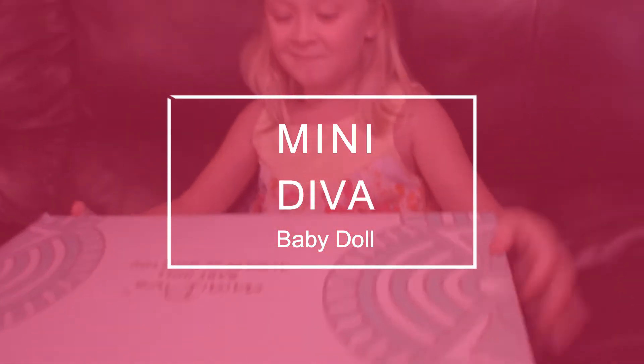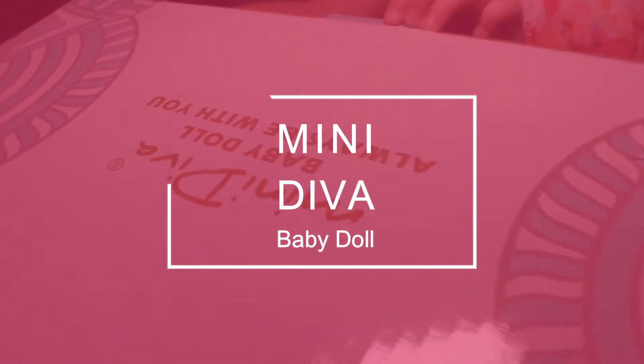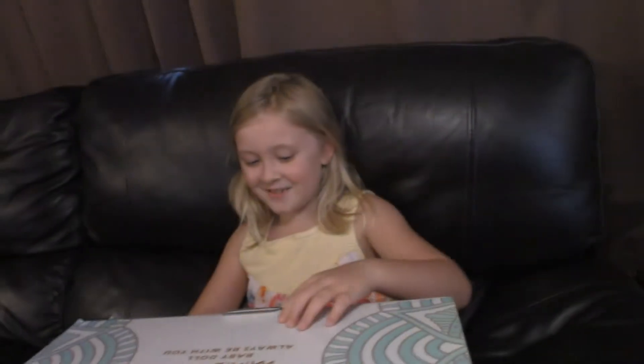Hi guys, welcome to my YouTube video. Today we are opening my real looking baby doll. Let's get to it.